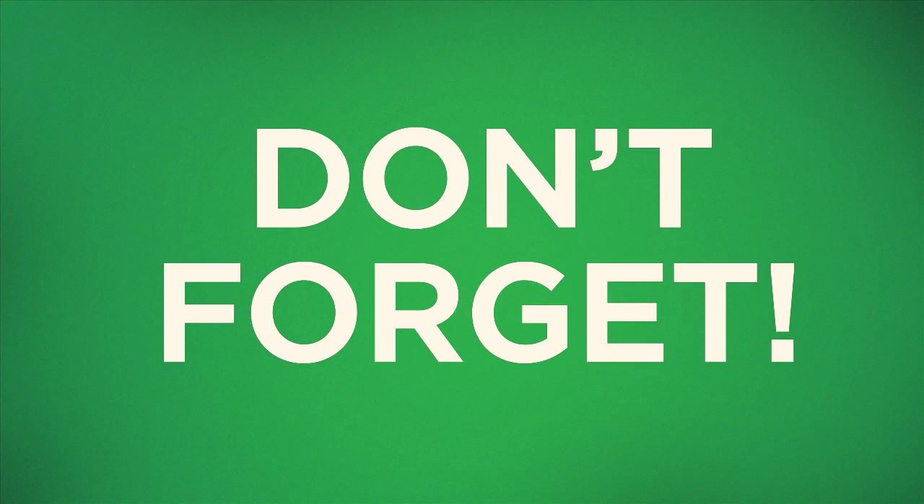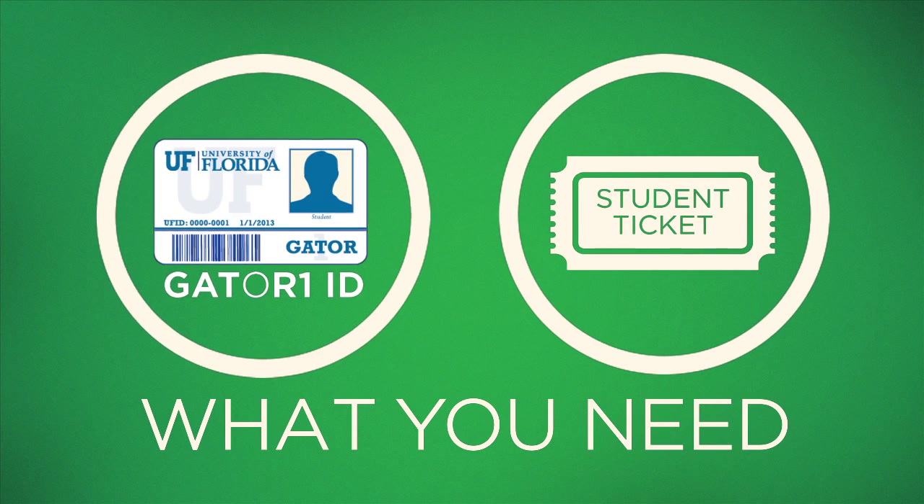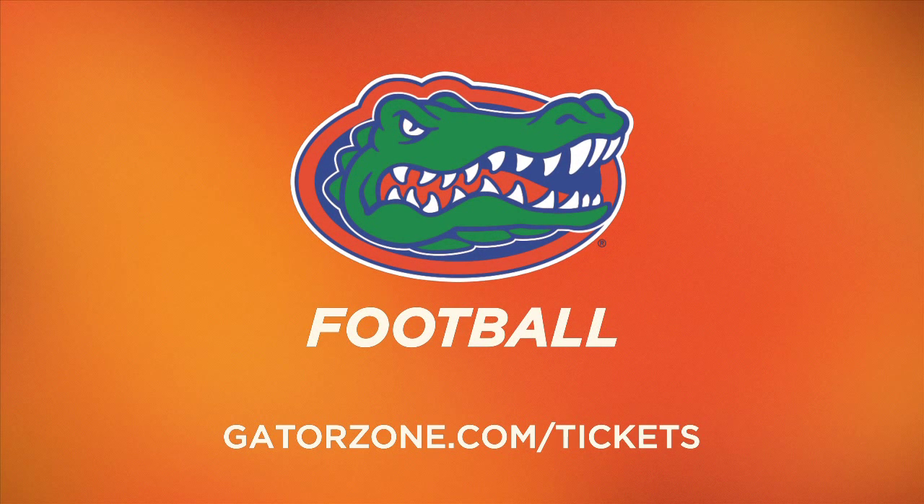Don't forget — on game day you will not be allowed to enter the Swamp without both your ticket and your Gator 1 ID. Students can enter between gates 9 and 15. We'll see you in the Swamp. It's great to be a Florida Gator!